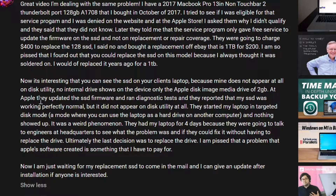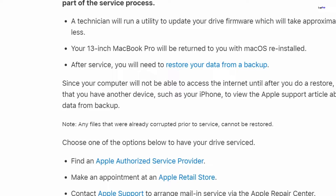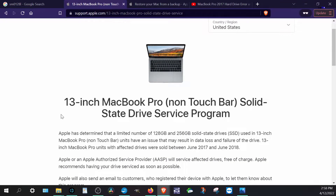They went through Disk Utility and all the steps. If you're interested, there's a website you can check out — it's the 13-inch MacBook Pro Solid State Drive Service Program on support.apple.com. Always go to the official Apple website and not third-party sites, or you'll get scammed.